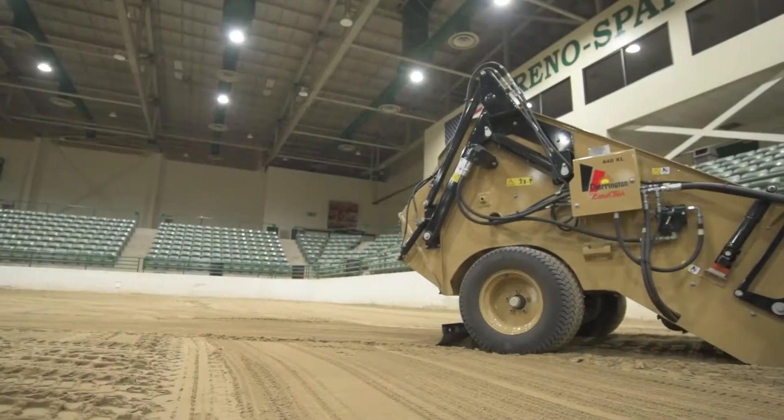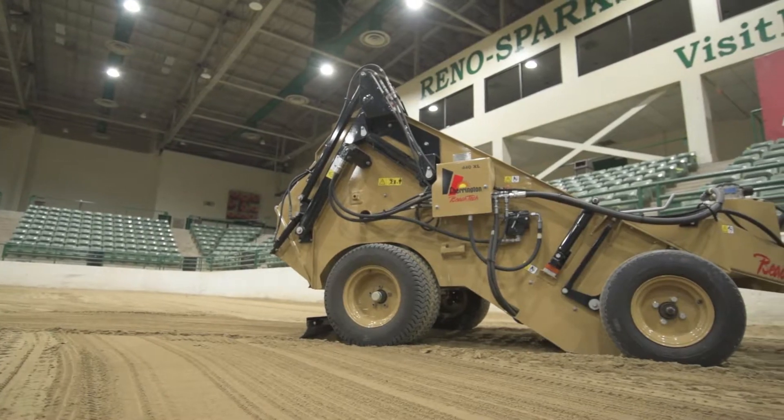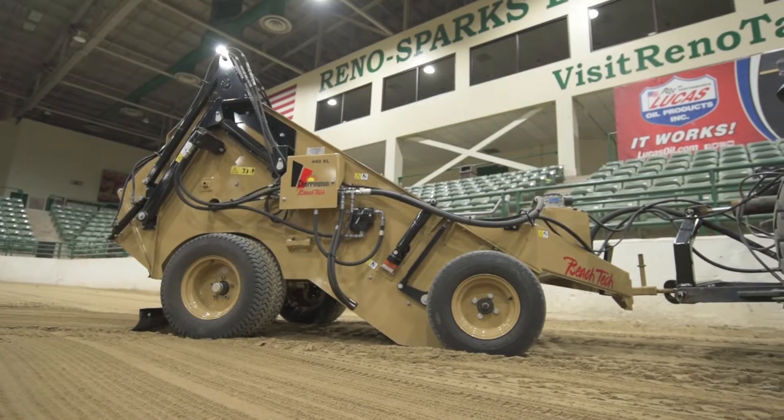It only requires a 30 horsepower tractor. It has a four foot working width and offers three very easily interchangeable screen sizes, including three quarters of an inch, a half an inch, and three eighths of an inch.